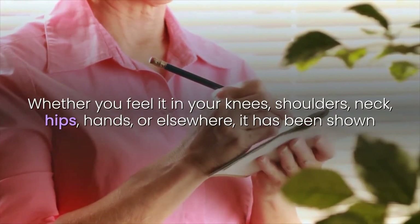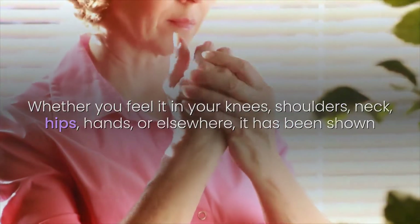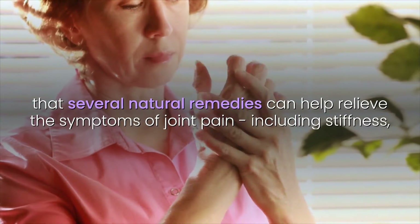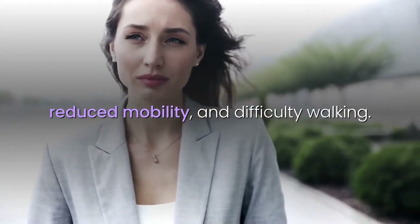Whether you feel it in your knees, shoulders, neck, hips, hands, or elsewhere, it has been shown that several natural remedies can help relieve the symptoms of joint pain, including stiffness, reduced mobility, and difficulty walking.